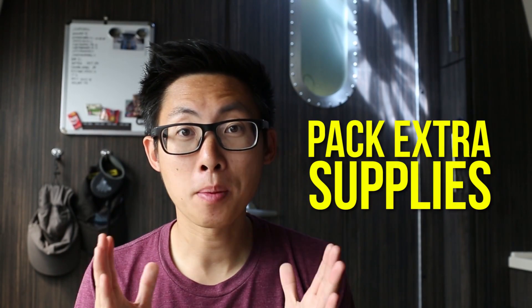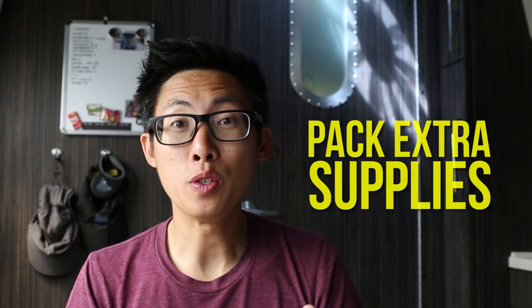Number three: pack extra supplies. If you're living on the road you never know where you're going to be or if you're going to be near somewhere you can pick up the supplies that you need. So be sure you have the basics — food and litter — but also, especially if your cat needs special medication or a specific diet, be sure to stock up so that you're not stuck in a situation where you don't have any more.